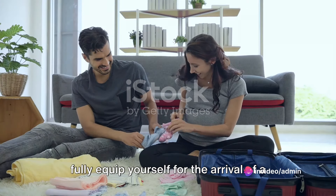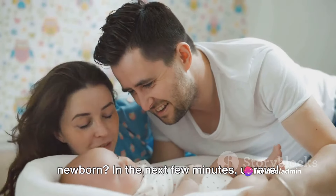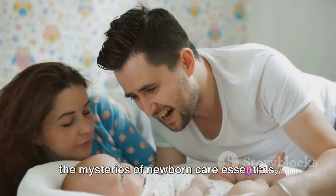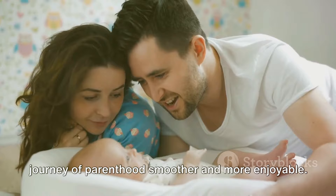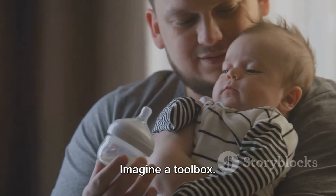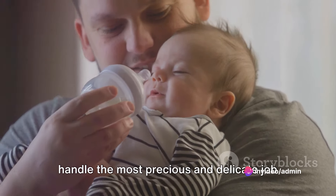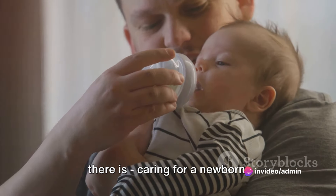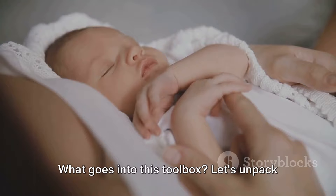Have you ever wondered what it takes to fully equip yourself for the arrival of a newborn? In the next few minutes, unravel the mysteries of newborn care essentials and gain insights that could make the journey of parenthood smoother and more enjoyable. Imagine a toolbox — a very special toolbox designed to handle the most precious and delicate job there is: caring for a newborn. What goes into this toolbox? Let's unpack it together.